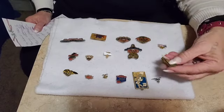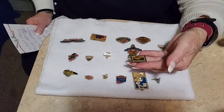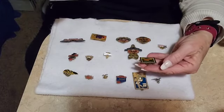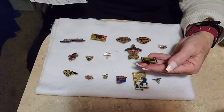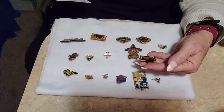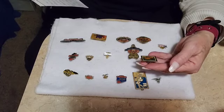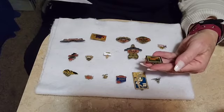Let's start here first with this one. This is a Honoring Veterans Pin — it's actually like a stamp pin. I wrote it down so I wouldn't forget: it's a Vintage Honoring Veterans Stamp Lapel Pin with Flag, and that one is going to be $8.